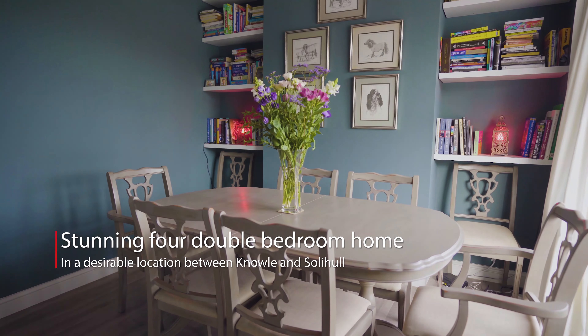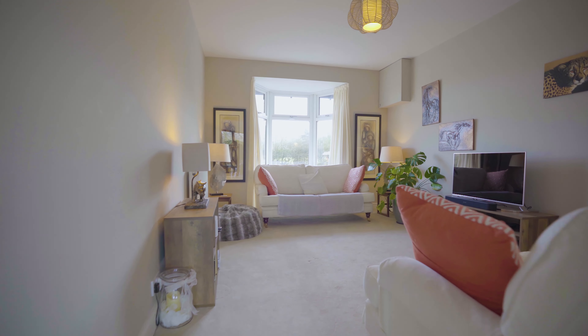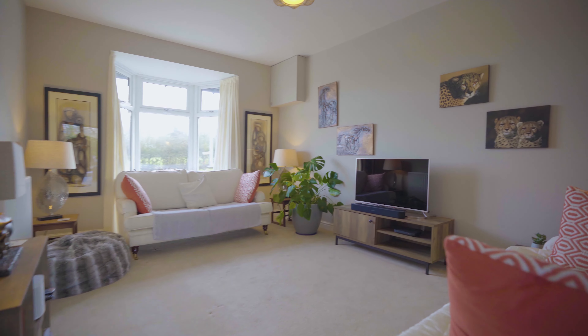As you enter the house, the property oozes style and character with Farrow and Ball professional paintwork throughout, in both the dining hallway and this superb lounge.